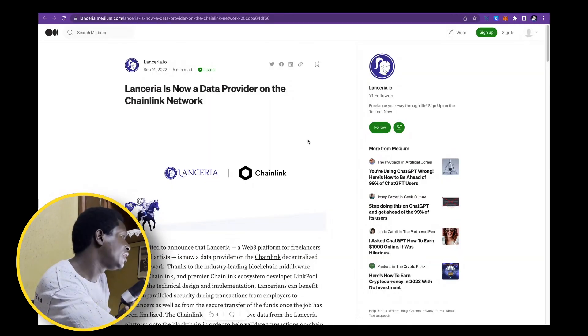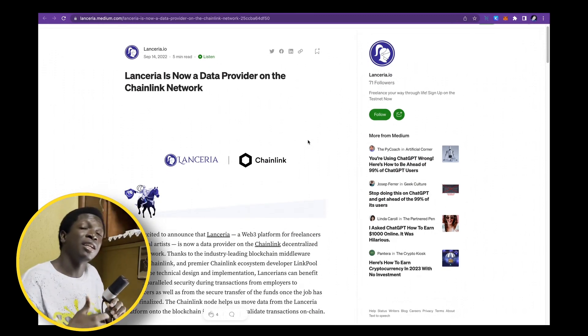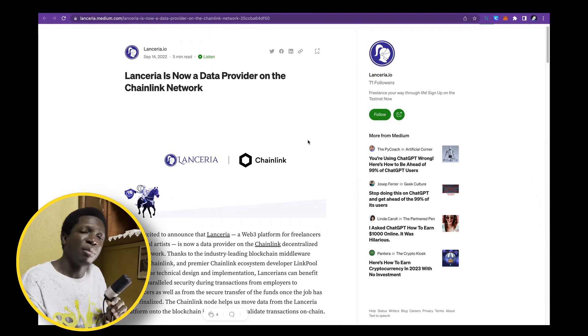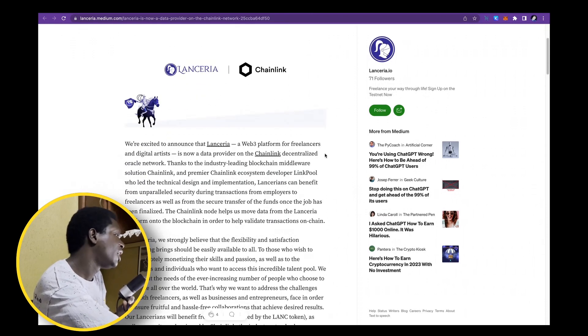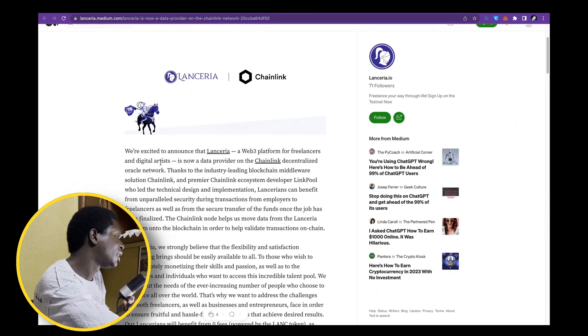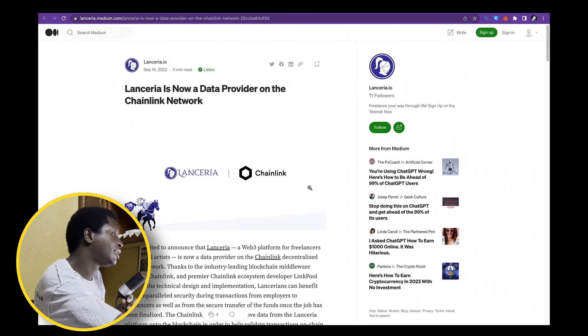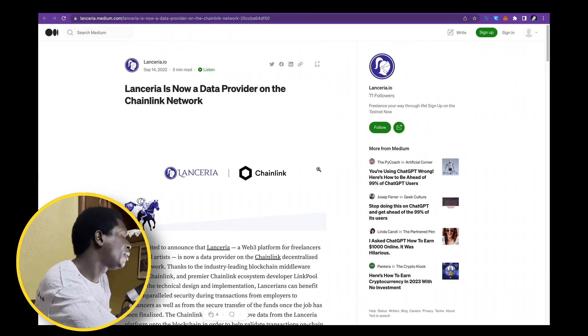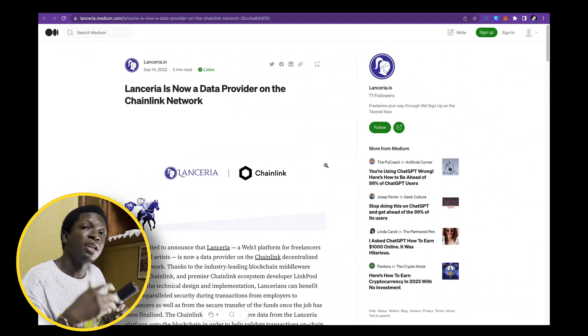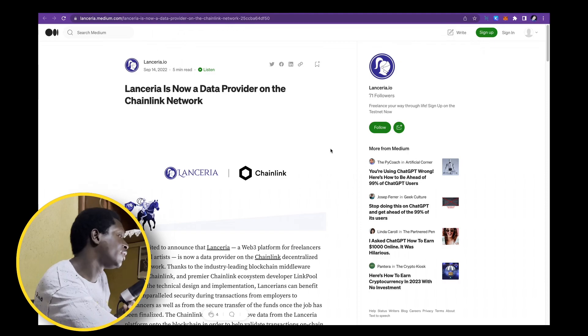Lanceria is partnered with Chainlink and also IBM, and they use Amazon Web Services among many other interesting partnerships. It's impressive for a low cap gem to be a data provider on the Chainlink network — a Web3 platform for freelancers that is now a data provider on Chainlink's decentralized oracle network. This is a great deal that will be relevant to many other projects rising up within the freelance sector. Lanceria combines two of the narratives I really like.